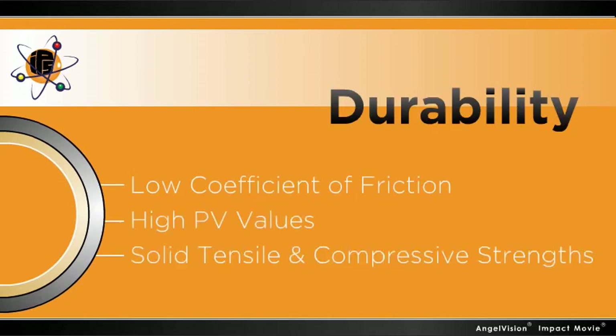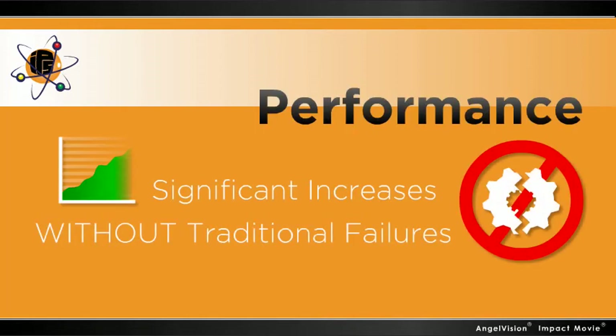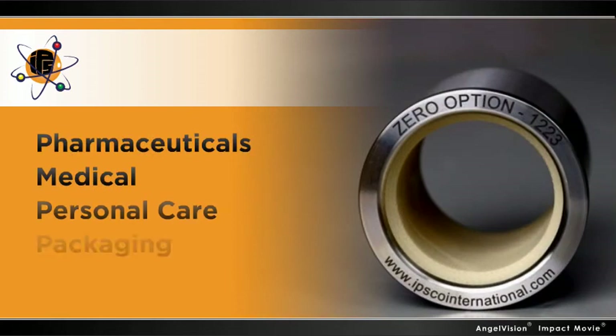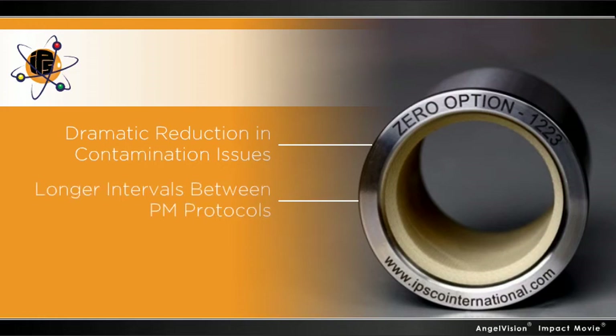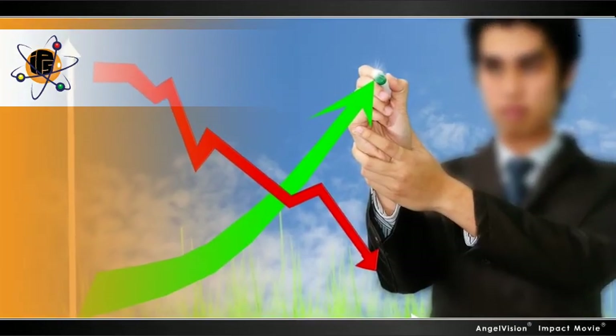Solid tensile and compressive strengths, giving you significant increases without traditional failures, or without changing a thing. Companies currently using or testing the Zero Option report dramatic reduction of contamination issues, longer intervals between PM protocols, increasing production, and fast and easy procurement — making for more green and less red.